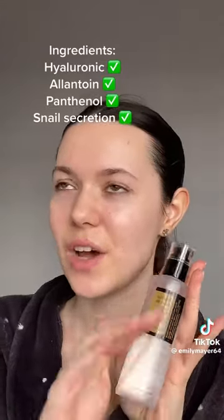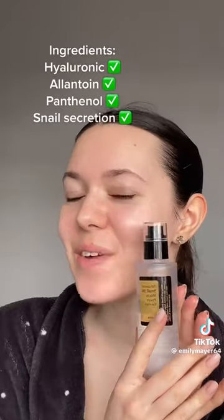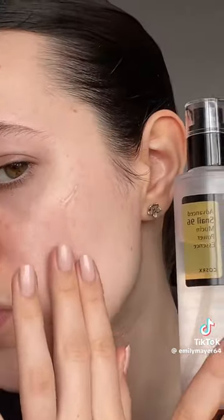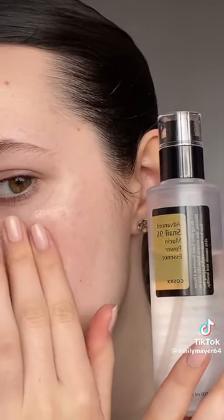The ingredients are so hydrating. I know people may think it's got snail mucin in and they might get a bit scared, but this has literally saved my skin. It's from a brand called COSRX and it's the Snail 96 Mucin Power Essence. It has completely transformed my skin and I finally feel confident enough to leave the house without makeup on.